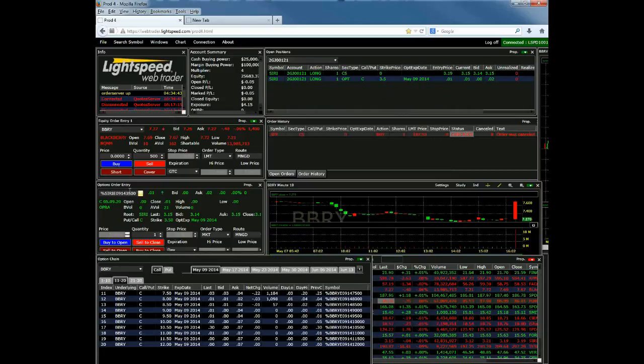Moving on to our options order entry window — it's very similar to the equity order entry window. You're going to see some level one information at the top: bid, ask, current strike, options expiration date, whether it's a put or a call. You can use this tool to enter your option orders. The easiest and best way to use it is driven off your option chain window.